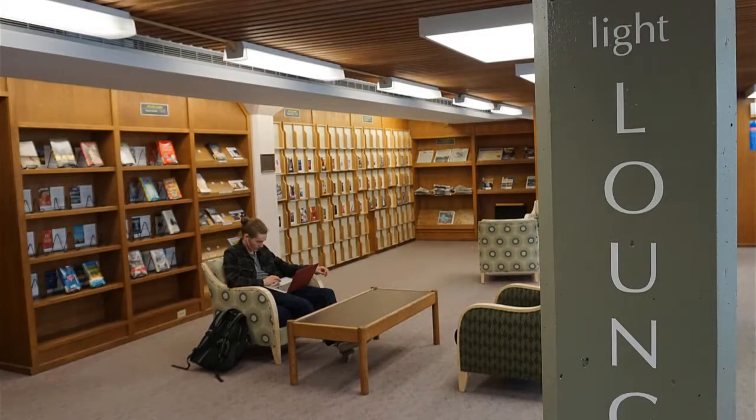The space also has new, comfy furniture and big windows that let in the rare Pacific Northwest daylight, hence the name. This makes it a great place to study. One of the best things about the Daylight Lounge is that new items are added every quarter, so check back often to find a great new book or a newly released movie.